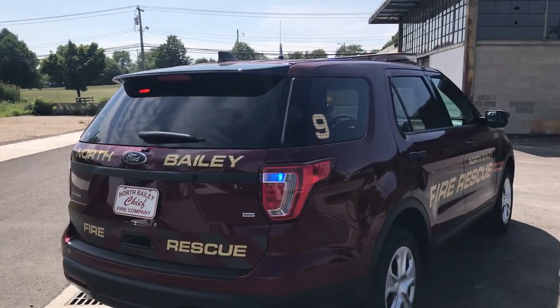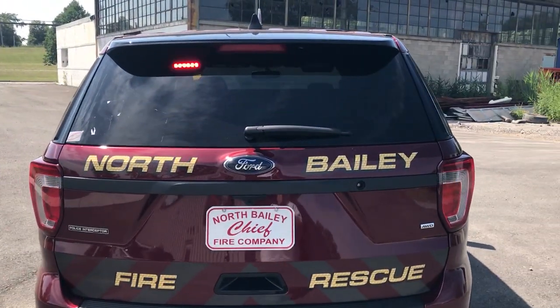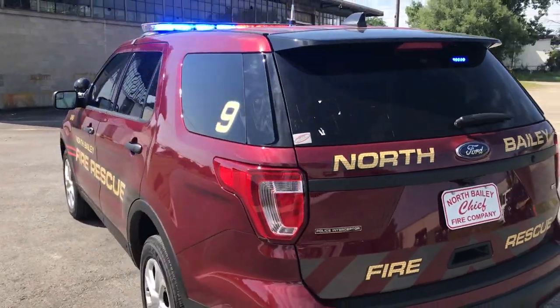The same thing in the back upper window is the ions from Ford with the shroud. In the taillights, we have Soundoff Signal dual-color hideaways.